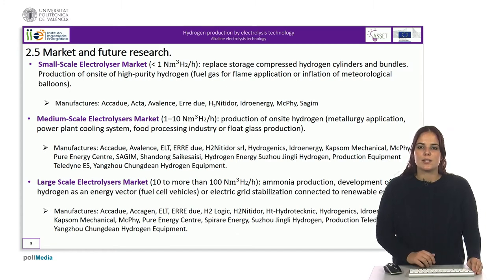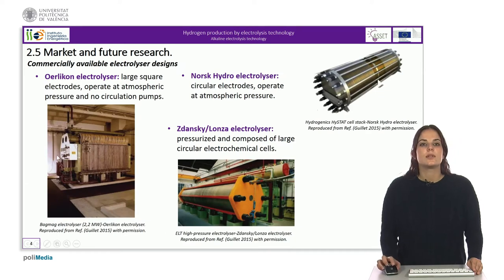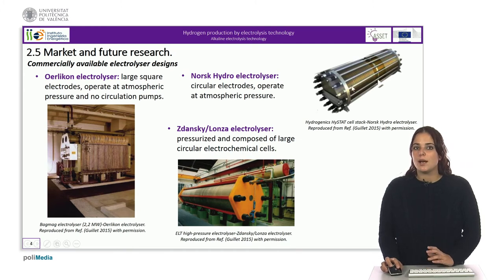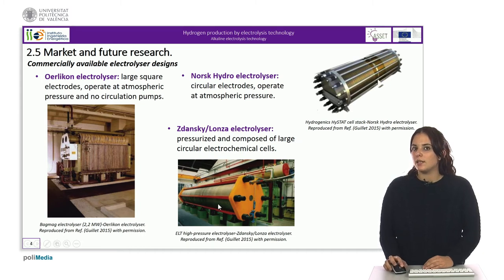For each of these three markets, we can see on the slide different manufacturers of this type of systems. We can see the three main technologies available on the market. On the left, we find the Oerlikon electrolyzer, which uses large square electrodes and operates at atmospheric pressure without requiring circulation pumps. On the top, we can see the Norsk Hydro electrolyzer, which is composed of circular electrodes and also operates at atmospheric pressure. Finally, the Lonsa electrolyzer is a pressure-side electrolyzer composed of large circular electrochemical cells.